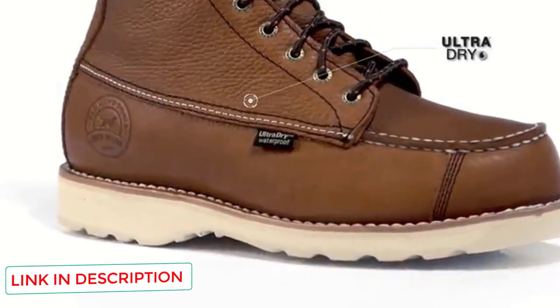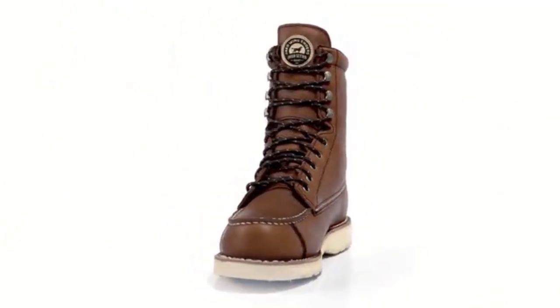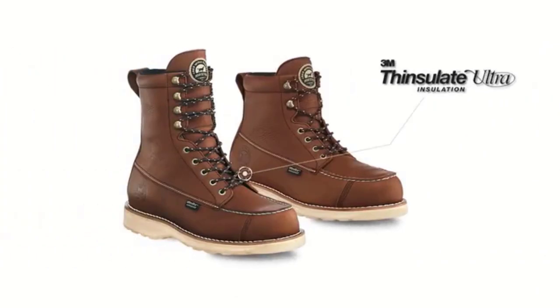If maintained properly, this full-grain leather boot will last for years. Plus, it's water-resistant and has superb traction. These attributes make it an awesome fowl-hunting boot.